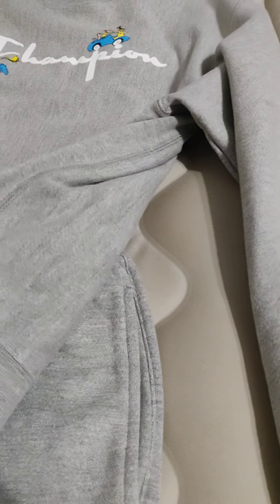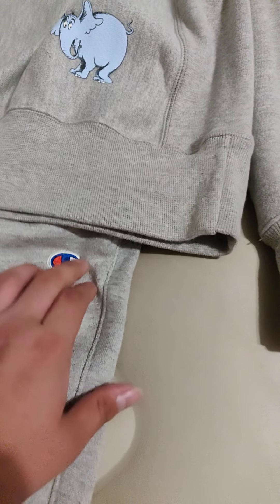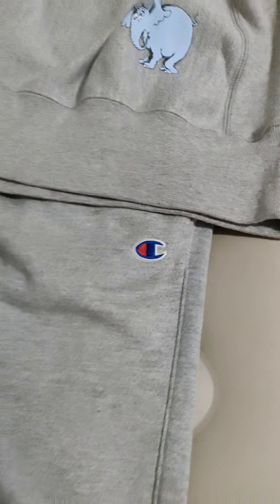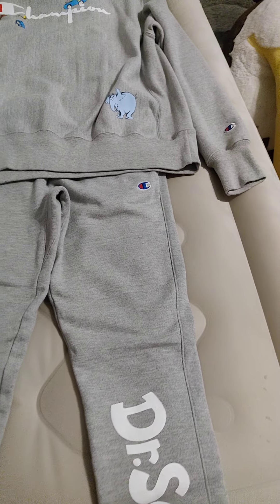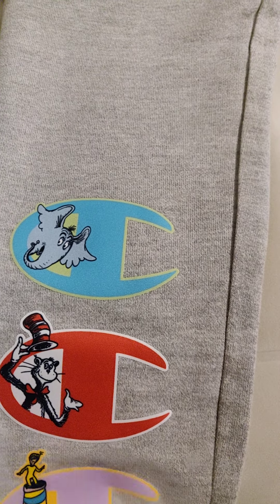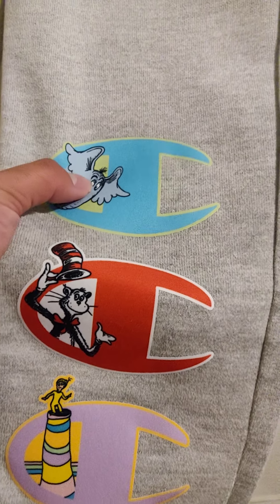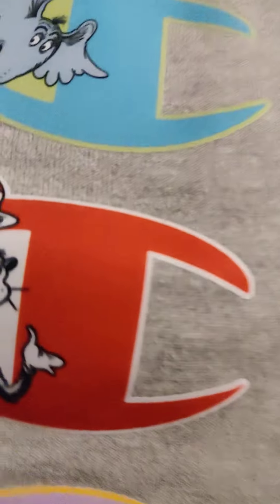In the back, it's got that trademark, you know, Dr. Seuss — because it's a physical collab. Same thing on the top left of the jogger — got a patch.